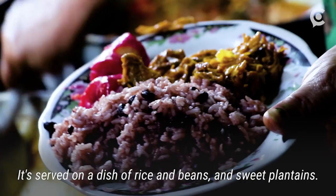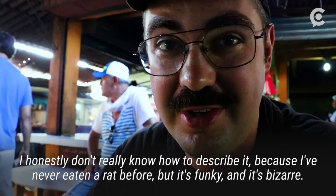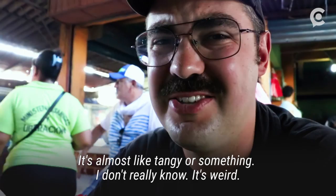I honestly don't really know how to describe it because I've never really eaten a rat before, but it's like funky, and it's bizarre, and it's almost like tangy or something. I don't really know. It's weird.